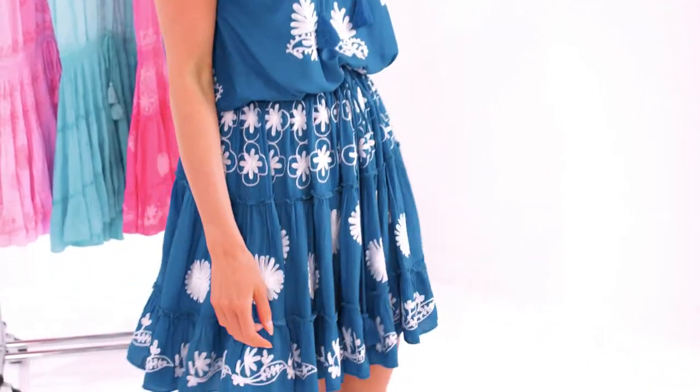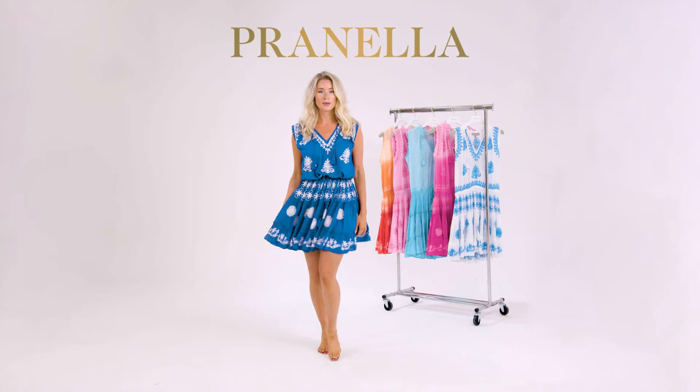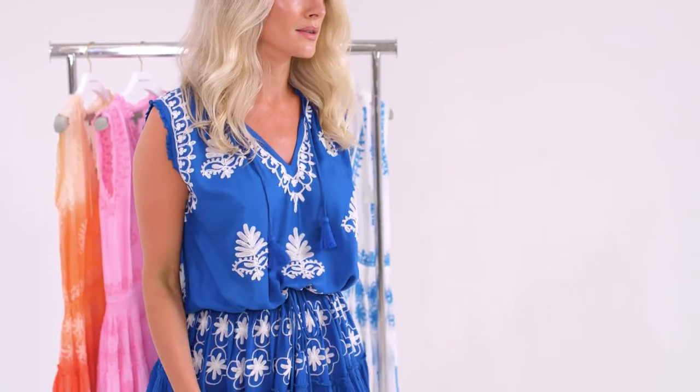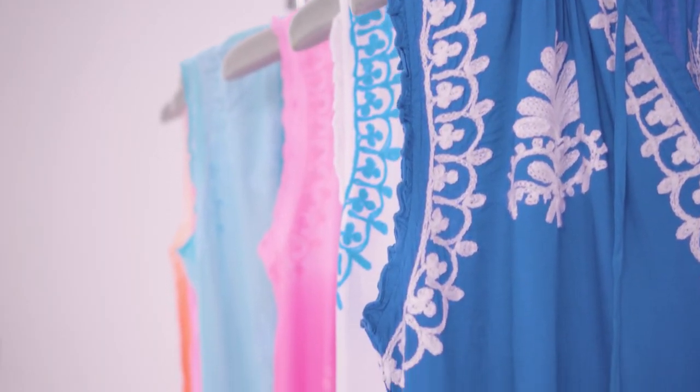A new addition for Spring-Summer 22, the Ceylon Mini. This easy-wear sleeveless dress is perfect for those hot summer days. Her encased, elasticated waistband can be adjusted by drawstring ties. The open neckline is framed by tassel ties and piku detail, which is mirrored through the sleeve and the double flounce skirt.